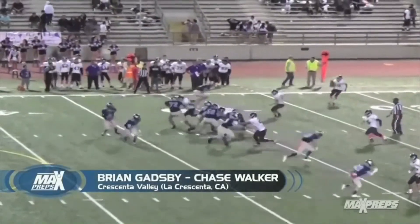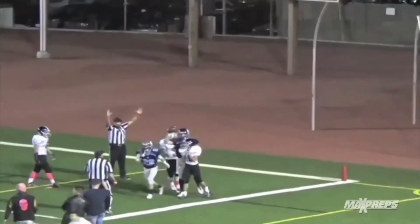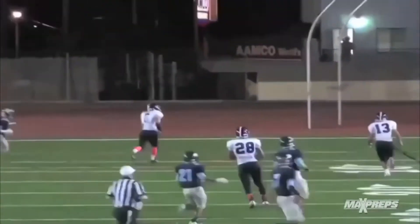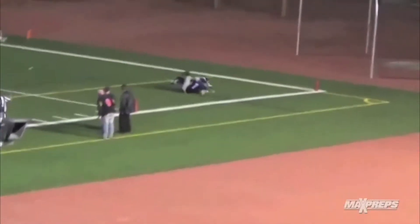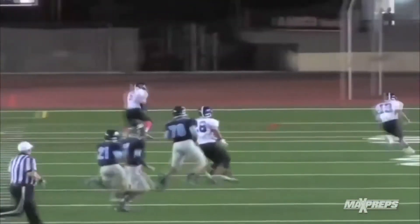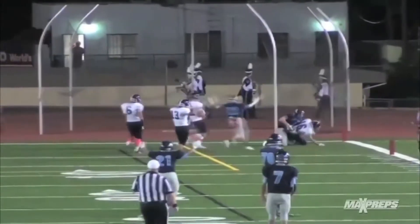Play number two — this is a coin flip between play two and play one. Brian Gatsby tosses it up to Chase Walker, and how the heck did he make this catch? He rolls over the defender and pulls it up. We're going to show this play over and over again. I think I can watch it 20 times — you can't get sick of it. It's just that good of a catch. Unbelievable. He heaves it deep, and Walker somehow holds onto it even though he spins onto the ground — he's still got control of the ball. All we can say is wow.